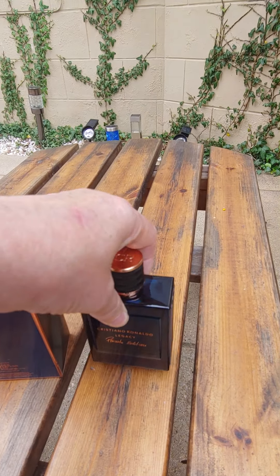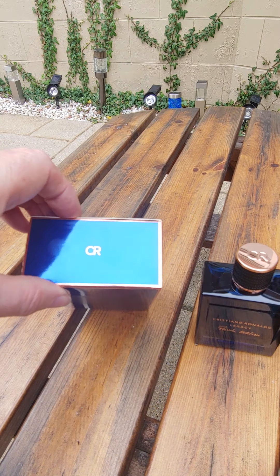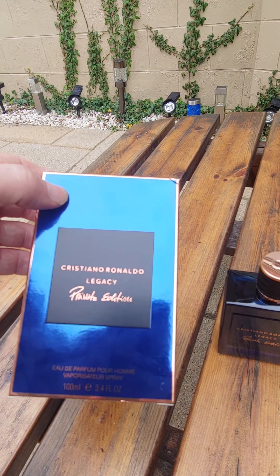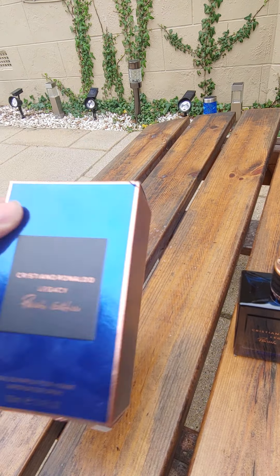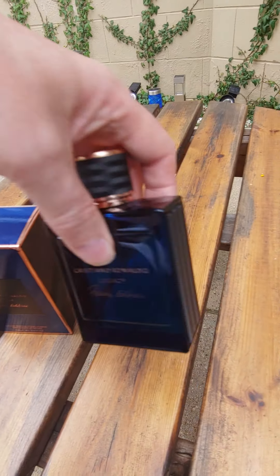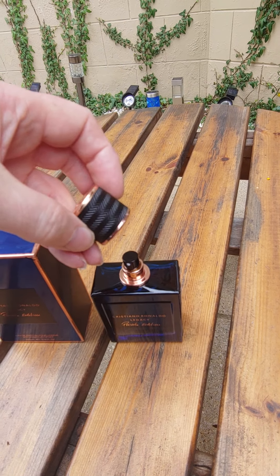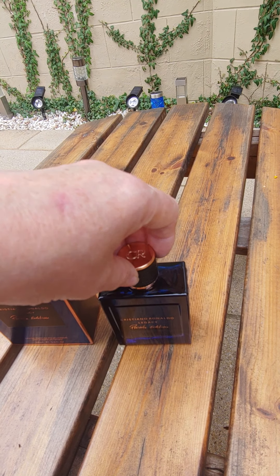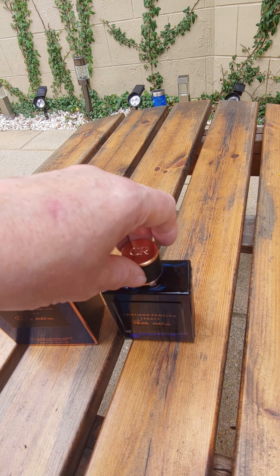Lovely bottle. This is the box it came in — nice, blue, with CR on the top. Cristiano Ronaldo Legacy Private Edition, this is EDP, 100ml, batch code, nothing on the sides. It's a kind of leather rubbery thing on the sides of the bottle, whereas the box is just paper. The bottle has a copper — kind of plastic, leathery effect — cap, and it's magnetic as well, which is quite good.